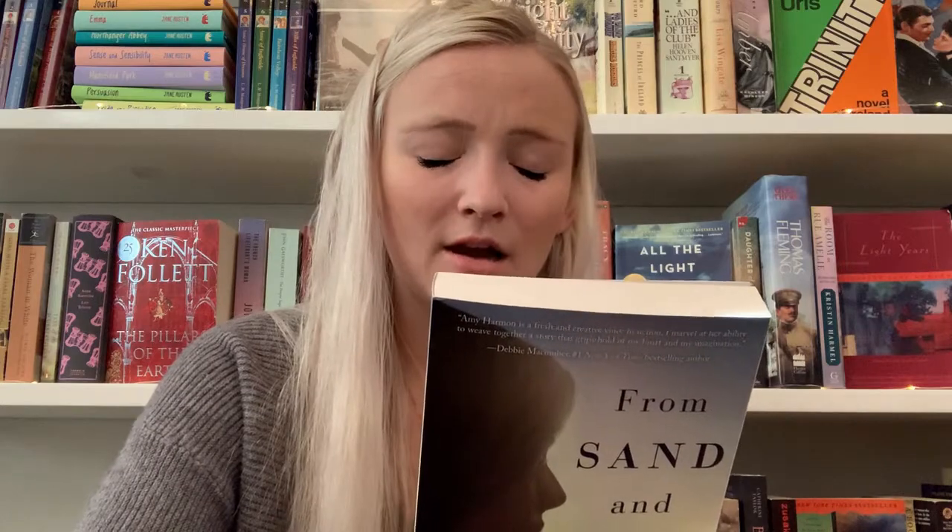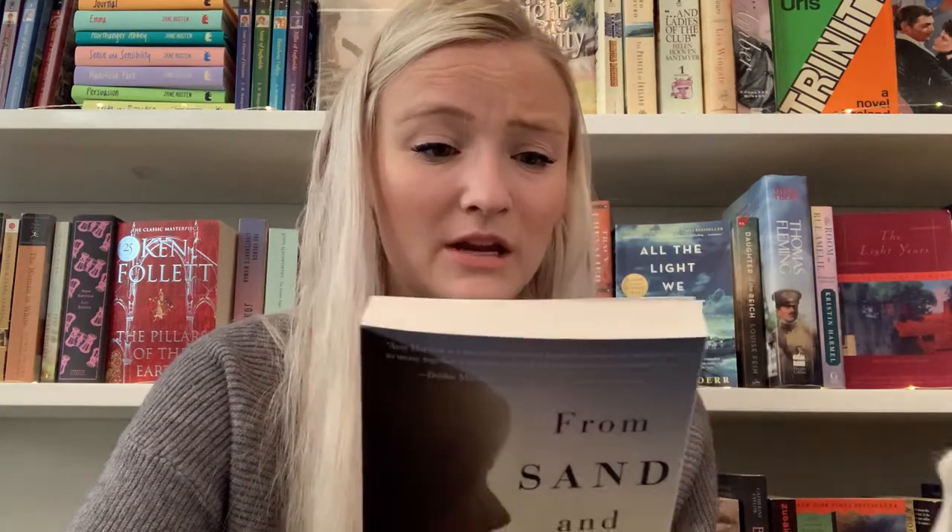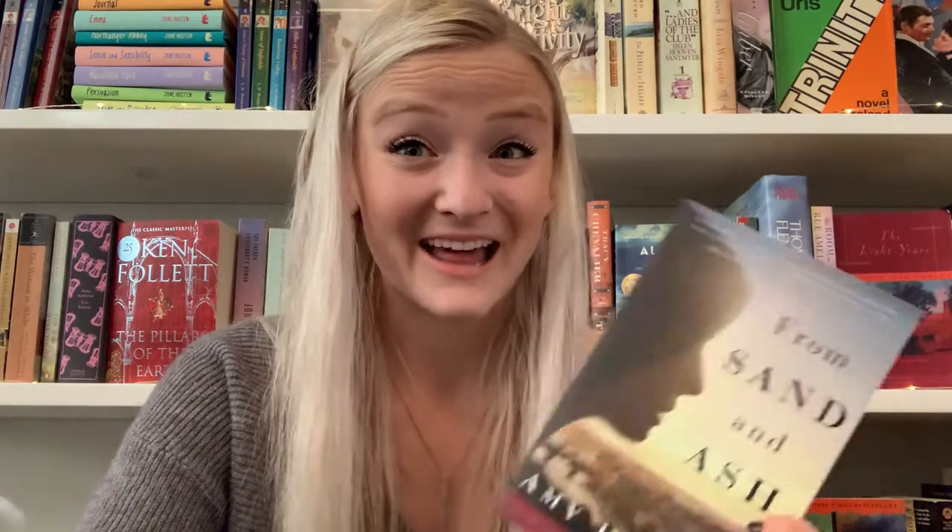I'll show the other Amy Harmon book — it's From Sand and Ash. I finally got it! I've talked about this book endlessly. Basically this is a World War Two historical fiction book about a childhood friends-to-lovers situation between a girl and a boy who ends up becoming a Catholic priest — and she's Jewish. So there's a lot going against them, but it sounds amazing and is so highly rated. I'm reading this in March with a ton of people from my channel in our Discord buddy reads group. We'll be starting March 1st.